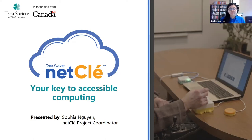Hi everyone. My name is Emily and I am the Program Coordinator here at the NetClay Project. My colleague Sophia is here and she's going to give a short presentation on what NetClay is and how it might be able to help you or somebody you know. Take it away, Sophia.